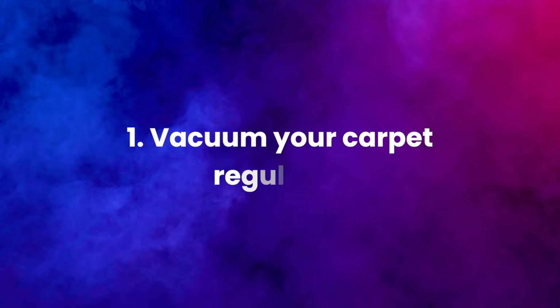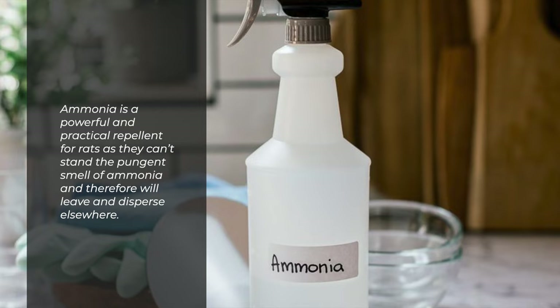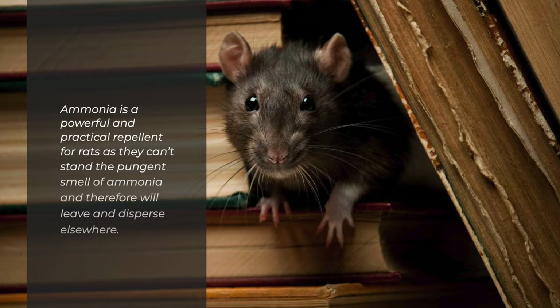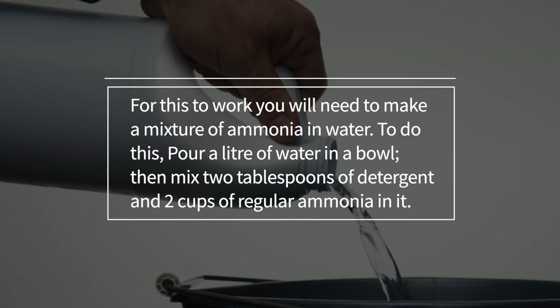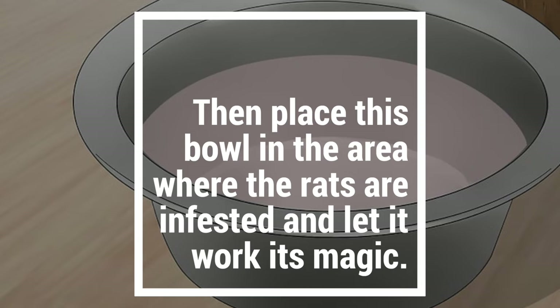1. Rats. Ammonia is a powerful and practical repellent for rats, as they can't stand the pungent smell of ammonia and therefore will leave and disperse elsewhere. For this to work you will need to make a mixture of ammonia in water. Pour a litre of water in a bowl, then mix two tablespoons of detergent and two cups of regular ammonia in it.